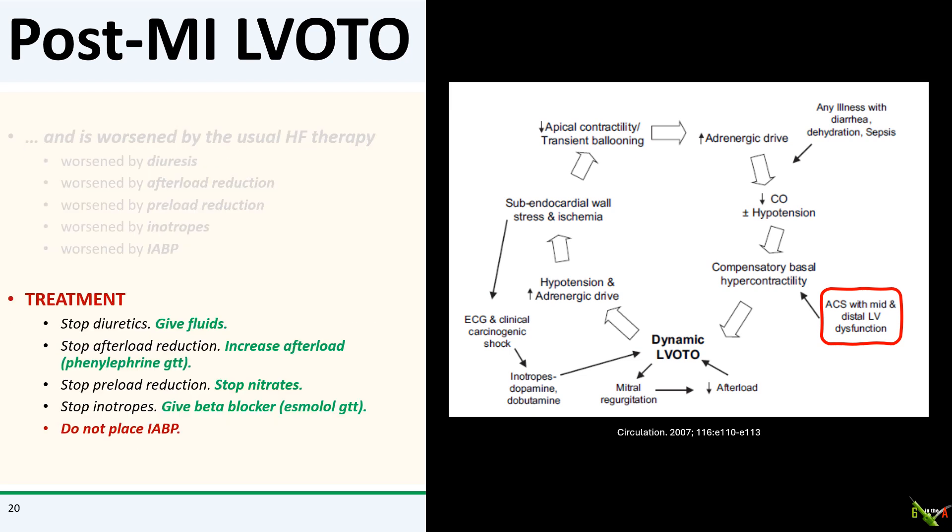So the treatment is to reverse everything we had been doing: stop diuretics, give fluids, stop afterload reduction, give something like phenylephrine to increase afterload, stop nitrates, stop inotropes — in fact, give a negative inotropic agent like a beta blocker, metoprolol or esmolol — and cancel the balloon pump.